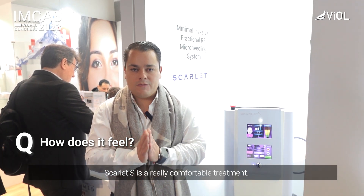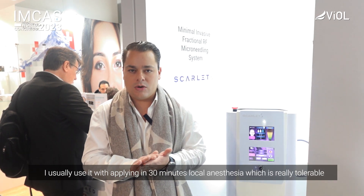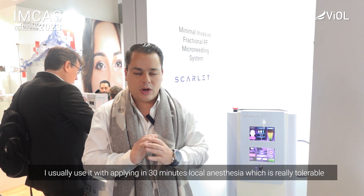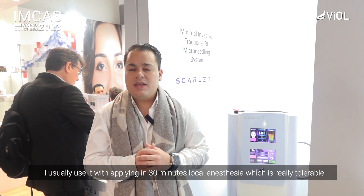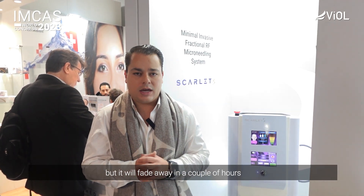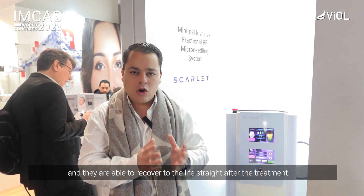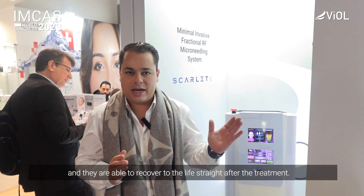It's a really comfortable treatment. I usually apply 30 minutes of local anesthesia and it's really well tolerated. It takes around 45 minutes to do the treatment. The patient right after may experience some redness that will fade away in a couple of hours. The patient is able to return to their life straight after the treatment — there's no proper downtime needed to recover from this procedure compared to other technologies.